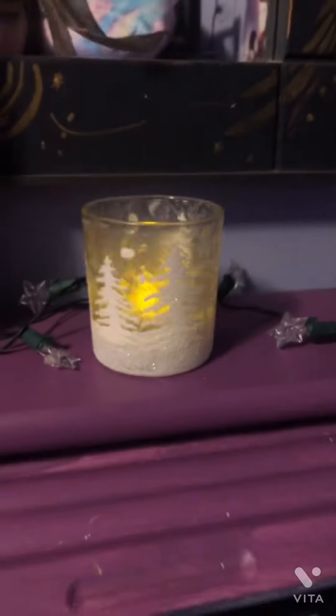Next I have this cute cup with a fake candle in it. Let me turn it on. There we go, it's on. And it's pretty cute.